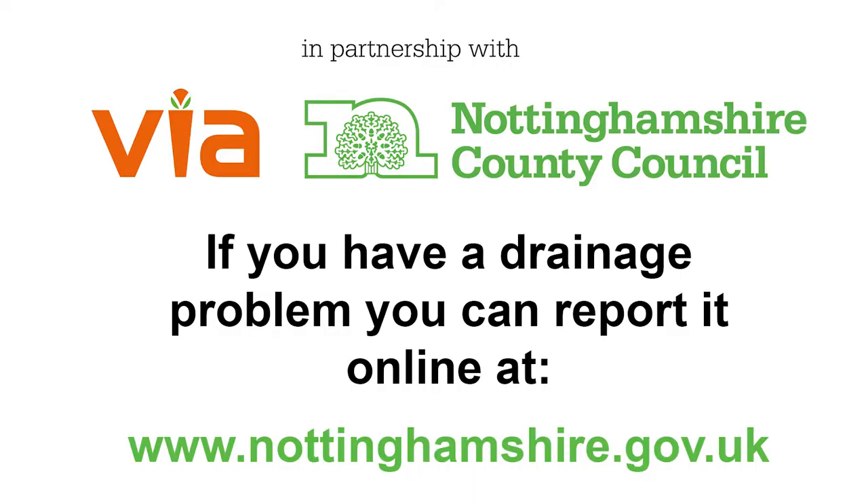If you need to report an issue with drainage, you can do so on the Nottinghamshire County Council website. We will investigate the issue and take action to resolve it where possible. If it's the responsibility of a utility company, authority or landowner, we'll make them aware of the issue and request that they resolve it.